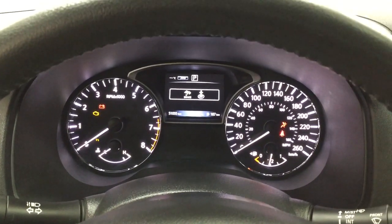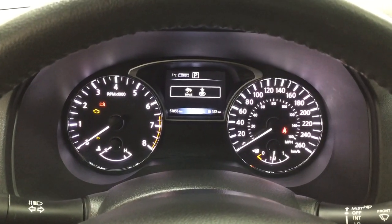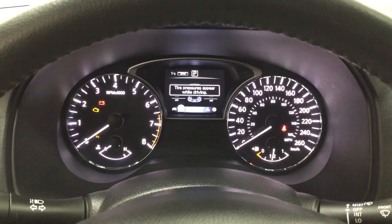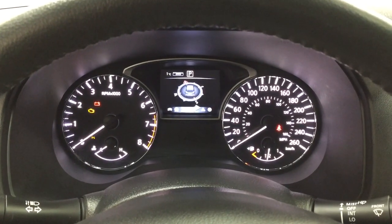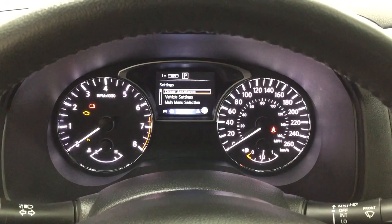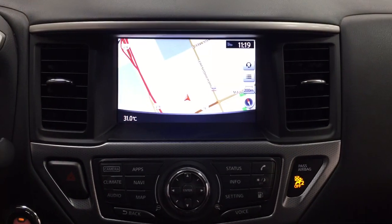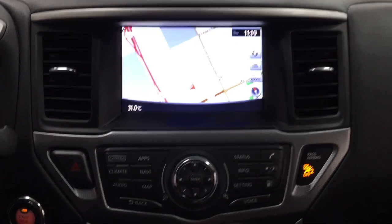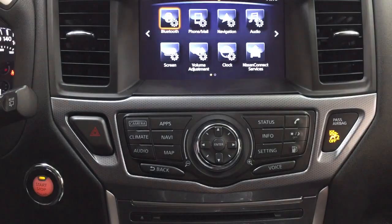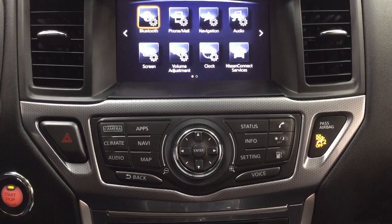Taking a look at the multi-informational display, you'll see a couple of different features. You can go through and view your tire pressure monitoring, audio messages, and settings menu so you can personalize everything. It has an exterior temperature gauge. In the center dash area you can see the navigation system with the digital clock, and inside the settings menu you'll find your Bluetooth phone audio as well as additional features.